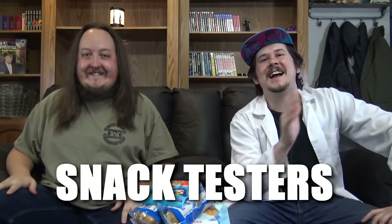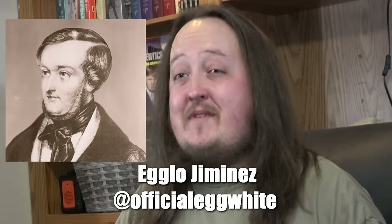Hello everybody and welcome back to Snack Testers, the show where we test snacks. I'm Simi and Jimmy. And it is I, the one and only, Egglo Jimenez.